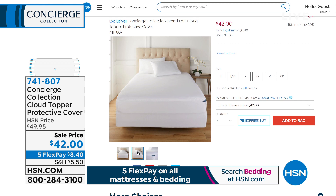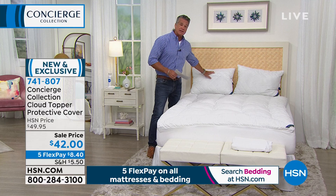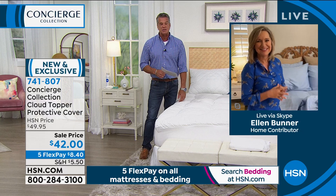If you want to get a cover for our today's special, we still have that available — it's machine washable, item 741-807. We are doing Five FlexPay on all mattresses and bedding. It kind of tidies it all up nicely, and then you just put your top sheet right on top. We have it available in all sizes, one price on sale today. Don't forget about the sheets and don't forget about the pillows. Ellen, you are coming back in our next hour for another presentation of our Best Value of the Day. Thank you, darling, so much — always wonderful to see you. We're going to take a quick break.